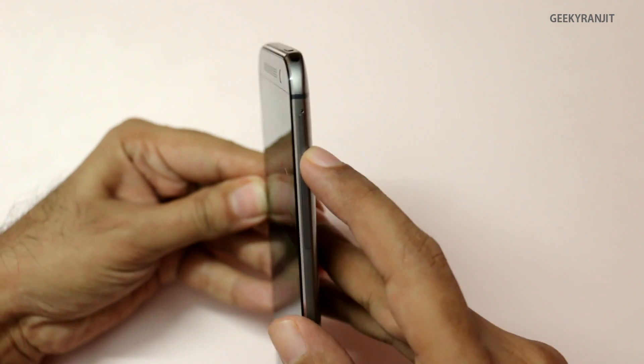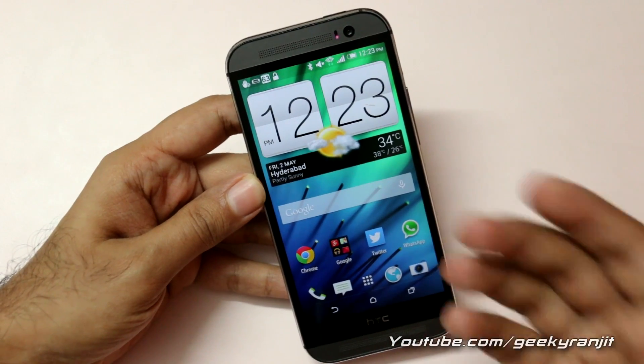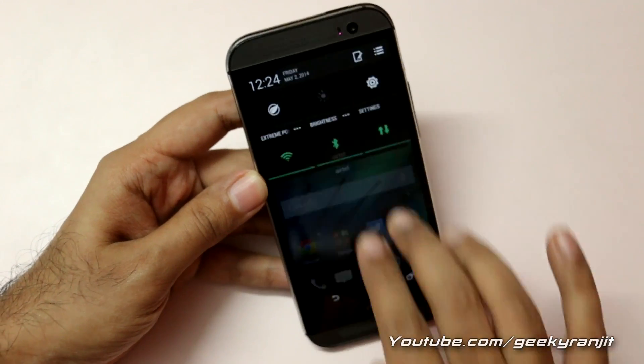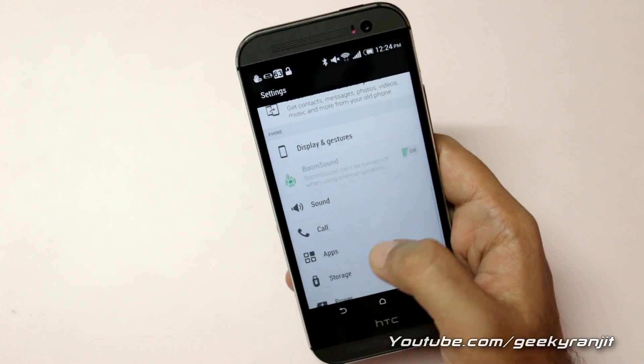This HTC One M8 comes with a microSD card slot and you can add up to 128GB of SD card. The good thing is that we can move some of the apps to the SD card, so let me show you how to do that.